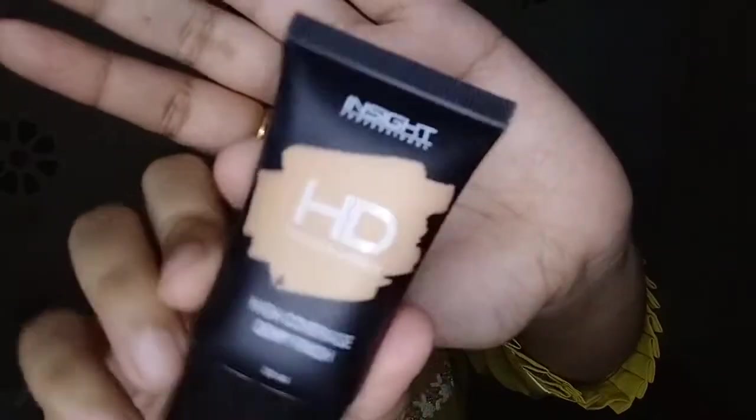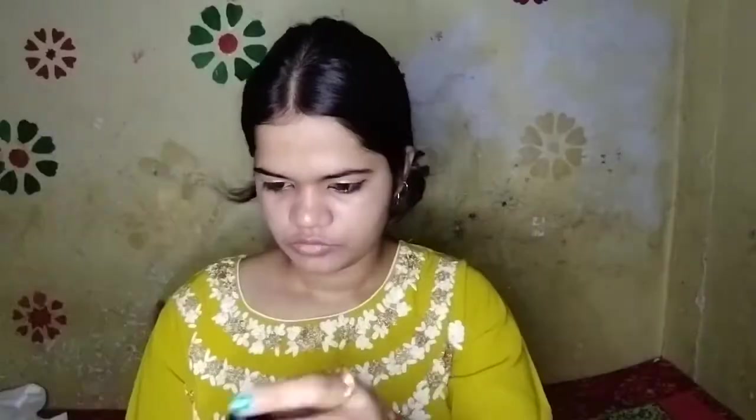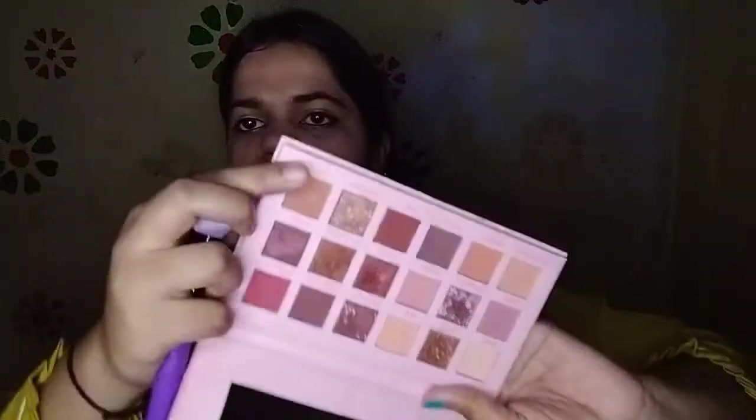Now for foundation, I am using Insights HD Foundation in the shade LNP15. I am taking the Teddy shade from Huda Girl's Nude eyeshadow palette to contour my face.